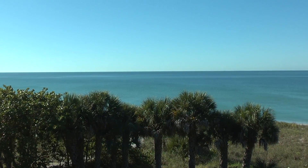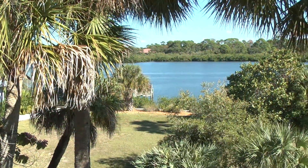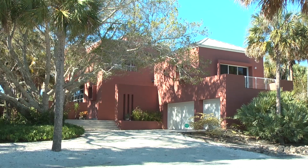Manasota Key is known not only for its natural, beautiful beaches, but people come here for the privacy. We have seven miles of the most pristine, beautiful beaches, and once you come across the island and hear the sound of the surf, it's magical and people fall in love.